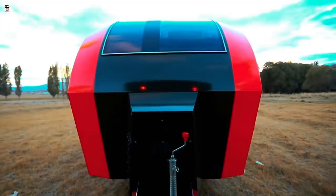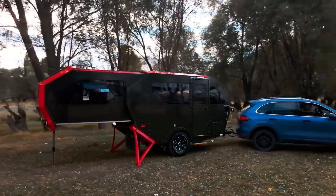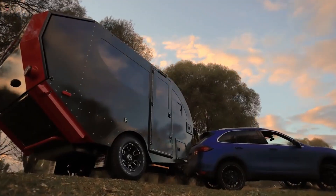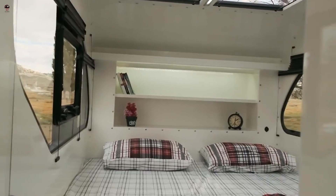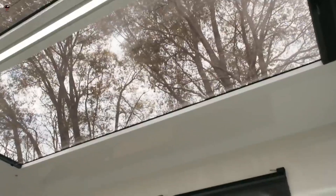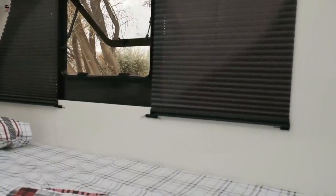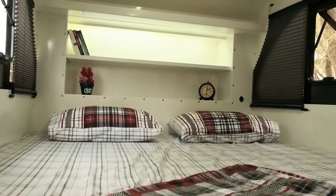It features a spacious sleeping area, a full kitchen with a fridge, stove and sink, a bathroom with a shower and toilet, and plenty of storage space. Overall, the Raptor Off-Road Caravan is a great option for anyone looking for a durable and reliable caravan that can handle tough off-road conditions while providing a comfortable and functional living space.